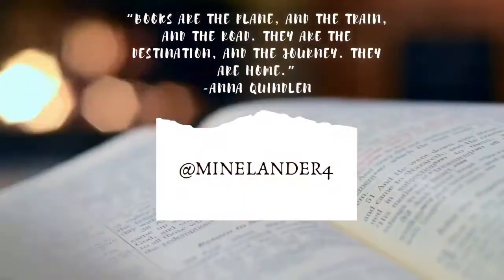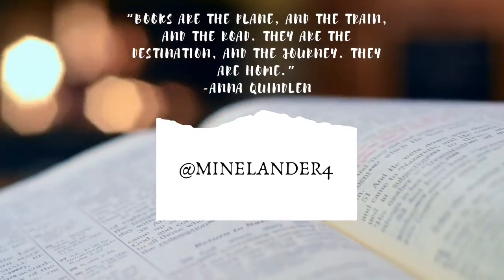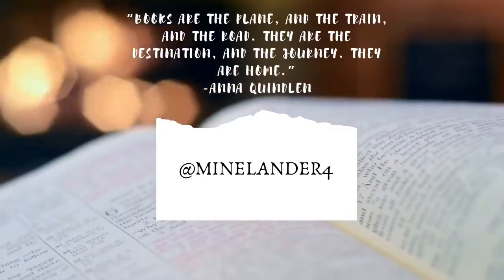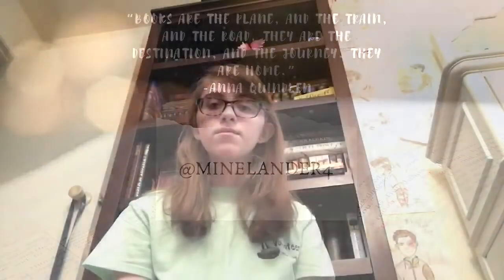Hi, my name is Natalie and today I'm going to be telling you what a retiree bookshelf is. A lot of you are probably going to ask, Natalie, what is a retiree bookshelf and why are you talking about it with us today?